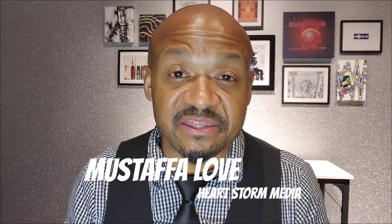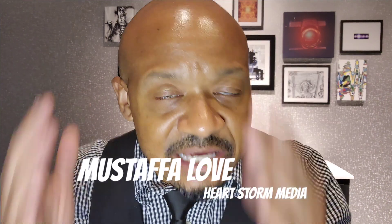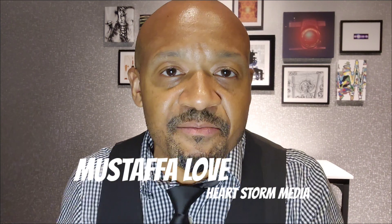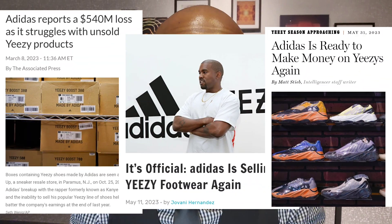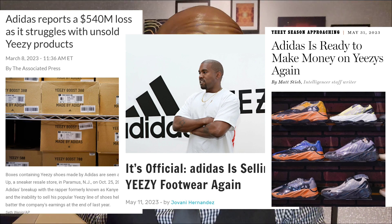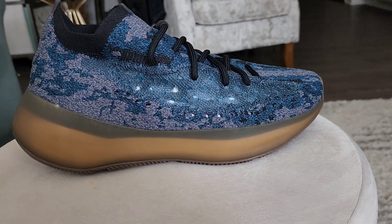What's going on guys? This is Mustafa Love with HeartStorm Media. Thanks for tuning in again, but if this is your first time checking out the channel, you're mad late because I make videos like this all the time. But without further ado, let's get to the unboxing because the Yeezys decided to get back into — well, they've been making them — they got back into the selling Yeezy business, so me and Bae decided to get us a pair. I'm going to be unboxing the Yeezy Boost 350s in Koval. Let's go.